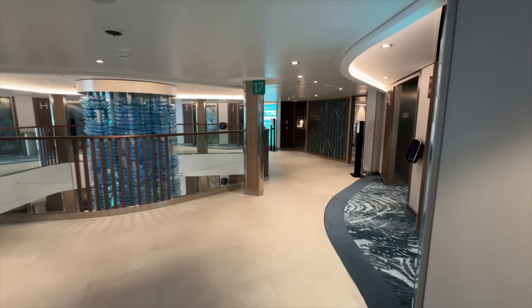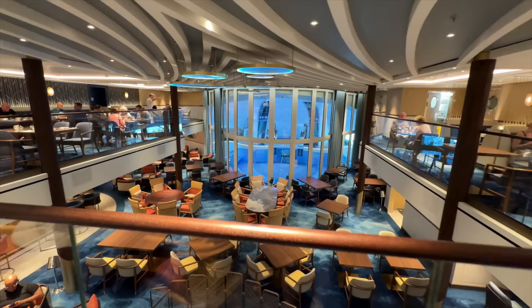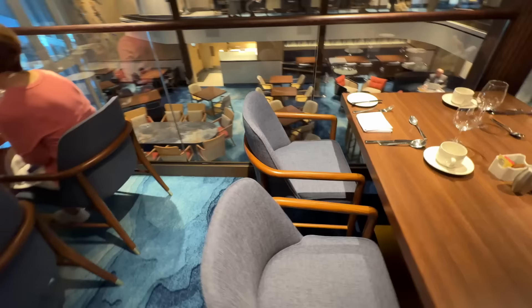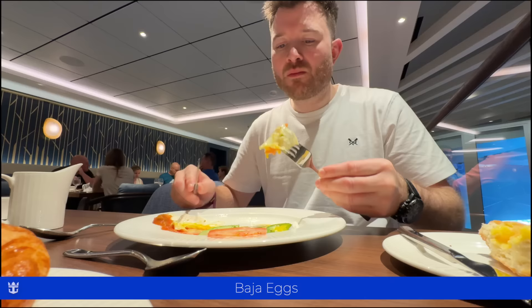It's time to start exploring, beginning in our current neighbourhood. The ship is segmented by eight neighbourhoods — we're currently in the suite neighbourhood across decks 16 to 19. It makes sense to start at the suite-exclusive restaurant, Coastal Kitchen. Accessible by keycard, it's open for breakfast, lunch and dinner, included in our cruise fare, and spans two decks offering a variety of seating. Unlike traditional cruise ships, there's no set seating here. Millie goes for the omelette while I opt for the Baja eggs. Whilst breakfast was pleasant, I've had better on the likes of Celebrity and Virgin.